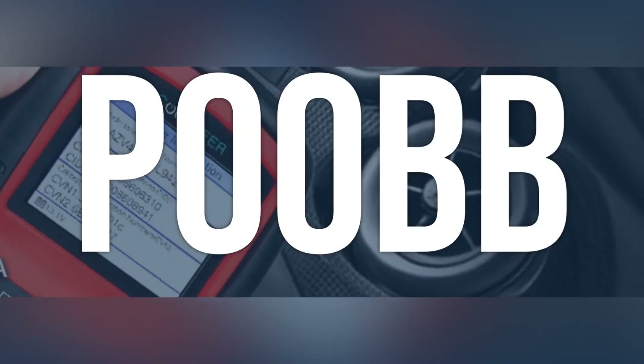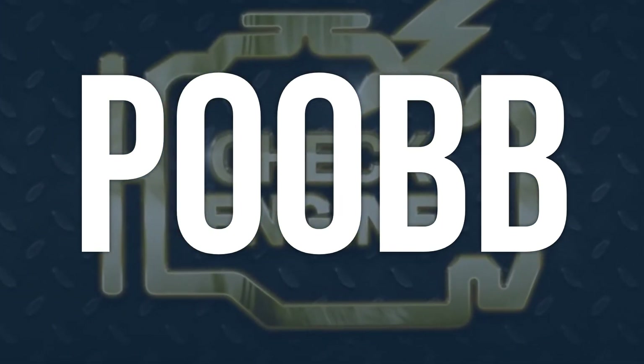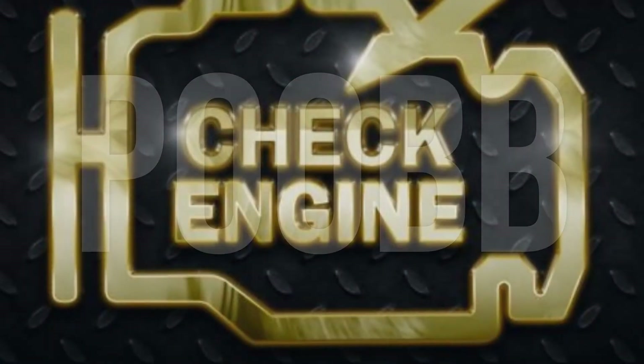OBD2 code P00BB means the engine is experiencing decreased performance due to a fuel injector not allowing enough fuel flow, resulting in limited power.